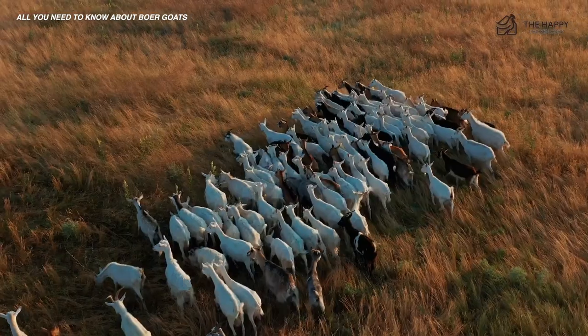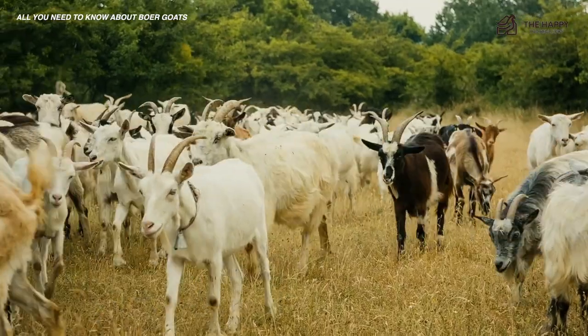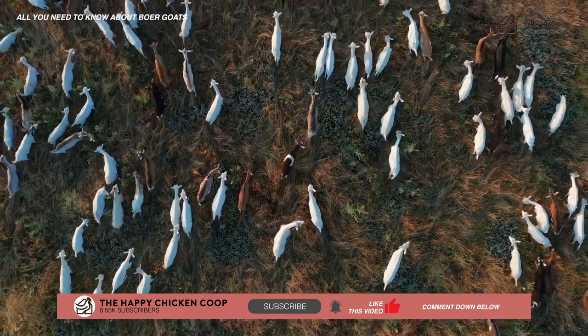All right, that's going to do it for us here at the Happy Chicken Coop. Thanks for listening. I hope you enjoyed this new video on goats. If you enjoyed the video or if you learned something new, please be sure to like the video and subscribe to the YouTube channel. I hope you have a great day and I'll talk to you soon.